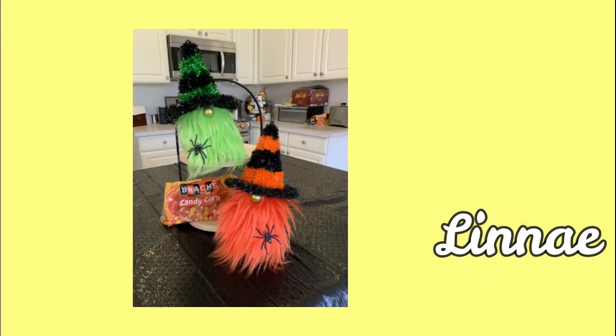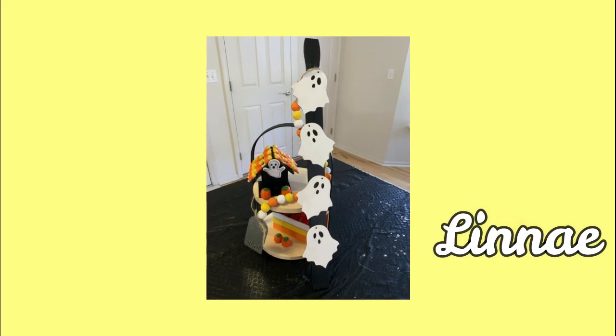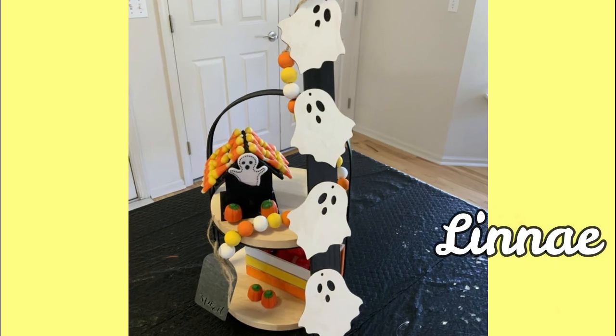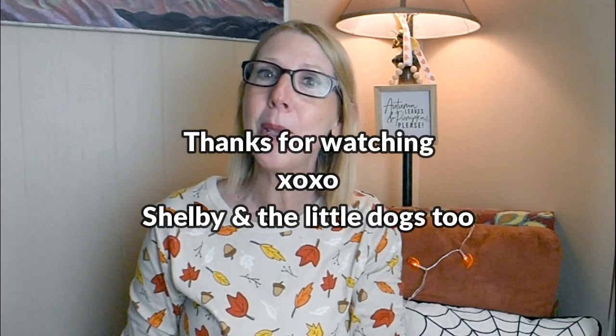As always, I want to share more of the beautiful decor and decorations you're all sending in to me. This is open to everybody - if you'd like to participate, just email me some JPEGs of your decorations or decor. It can be Dollar Tree related or not, and I will share it in a future video. Until next time everybody, please be well.